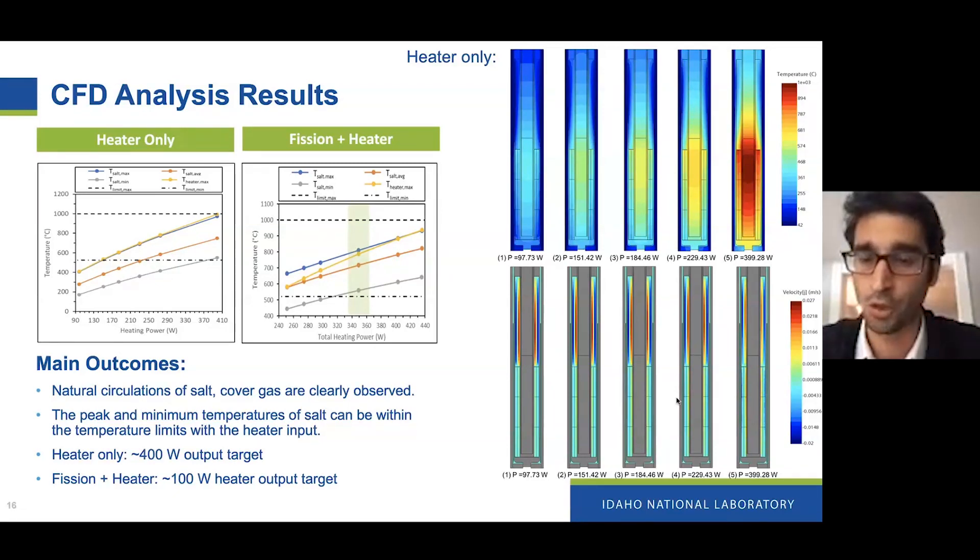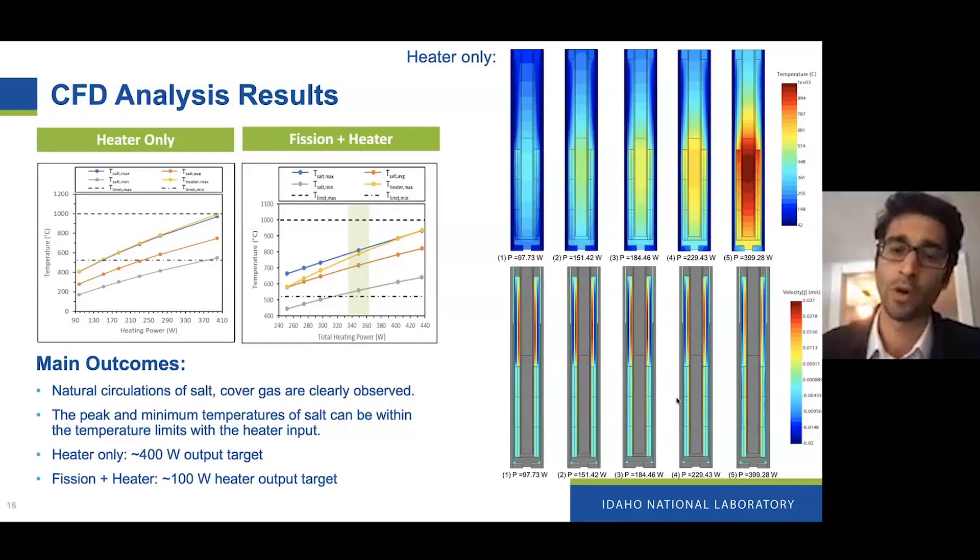The plots on the right show the temperature distribution within the salt from the CFD simulation and also in the plenum, as well as the velocities we're going to be observing in the salt. This was also zoomed in on the salt itself — we didn't model the whole experiment, mainly for programmatic reasons. We wanted to look at what temperature the thermocouples will see to fine-tune our control system controller for the purposes of this experiment.